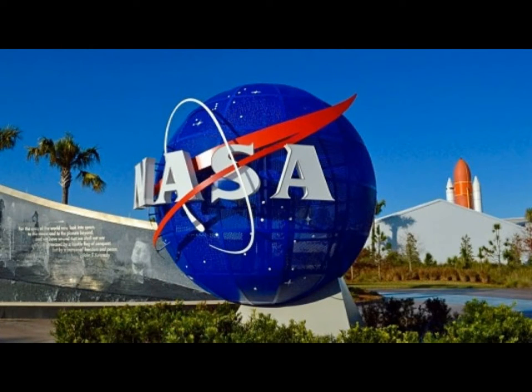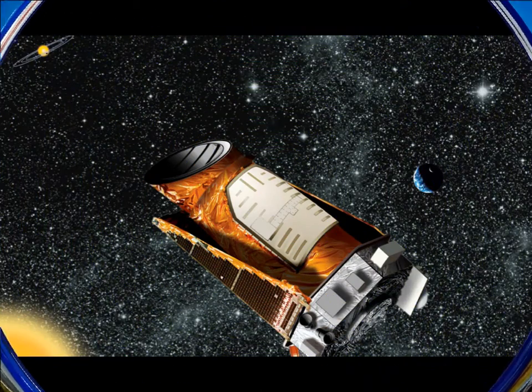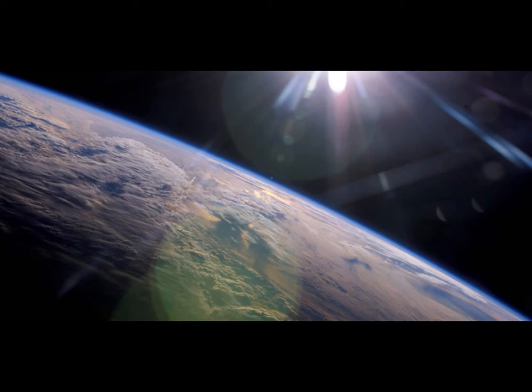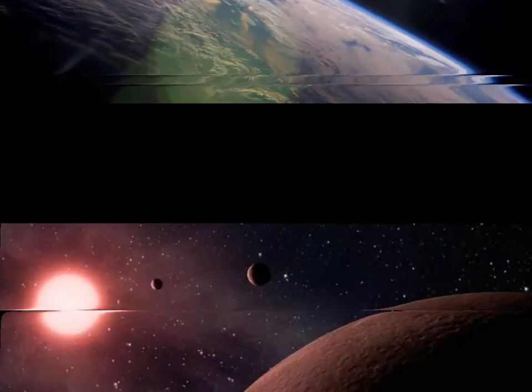The scientists found that the newly discovered planets tended to fall into two distinct categories — smaller, rocky planets that are usually around 75 percent bigger than Earth, and much larger, gaseous planets similar in size to Neptune.